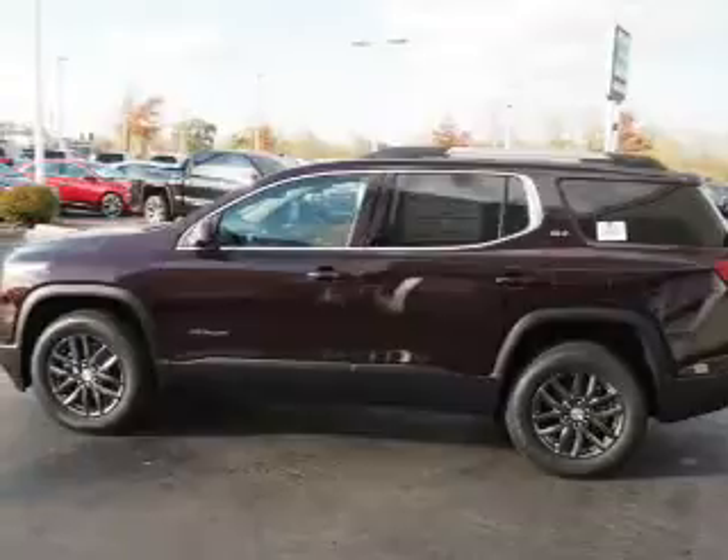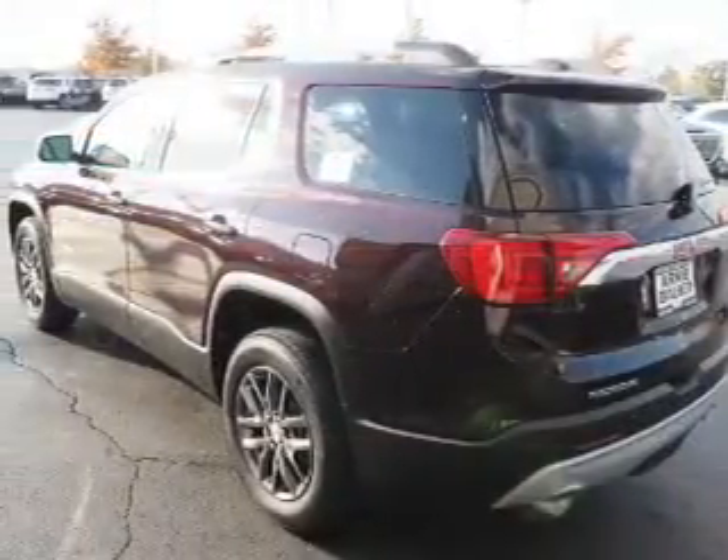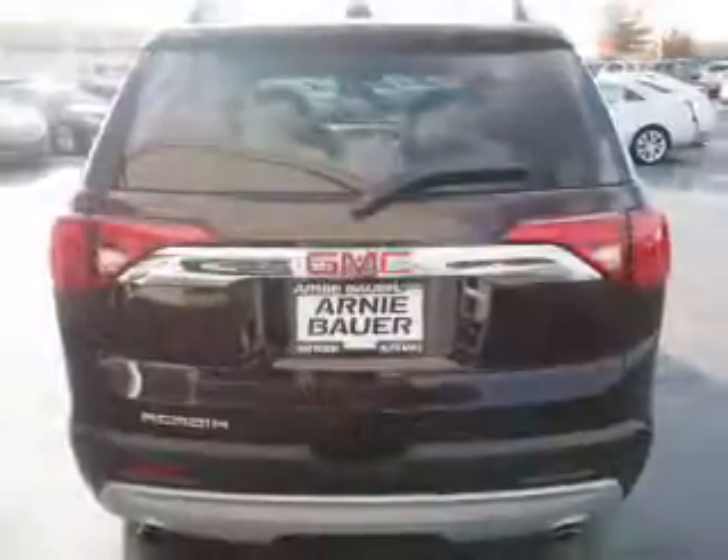blind spot sensors, auto-dimming mirrors, an alarm system, roof rails, keyless entry, power liftgate, independent suspension, traction control, and stability control.